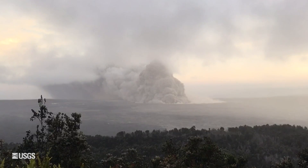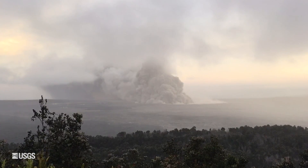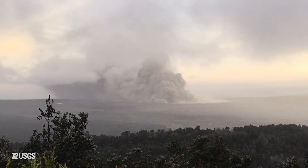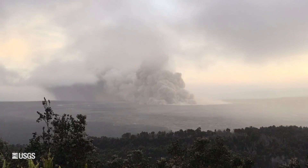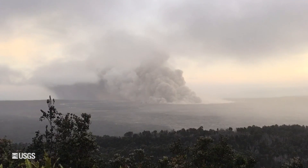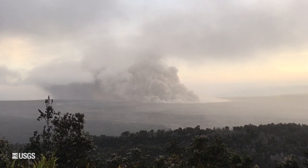Up at the summit there have been some more small explosive eruptions. The largest one occurred yesterday at 6:44 PM and produced an ash plume that went up to about 7,000 feet. You'll still experience ash downwind if you're in the summit area. There was also a 3.9 magnitude earthquake right at the summit, just below the Hawaiian Volcano Observatory building, that preceded that explosion.